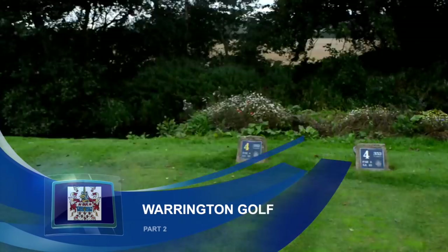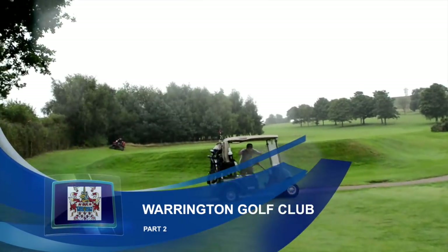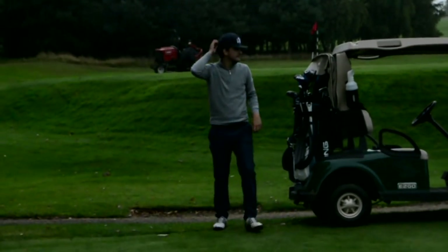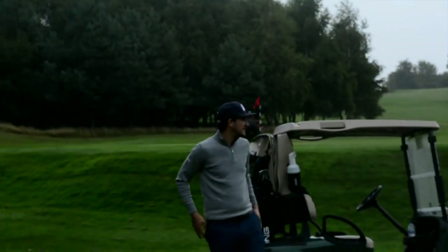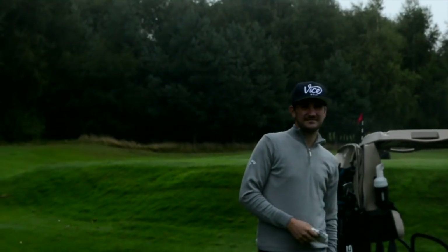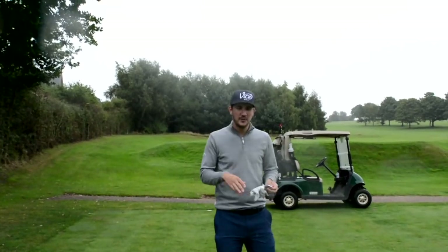Hello everybody and welcome to part two of the vlog with Matt Fryer Golf. That's me over here and also Mr. Andrew Carter over there — 'How to Improve My Golf.' What a stunning bow that was! So we're down here at Warrington. We've played part one — that's on Andy's channel, go and check it out.